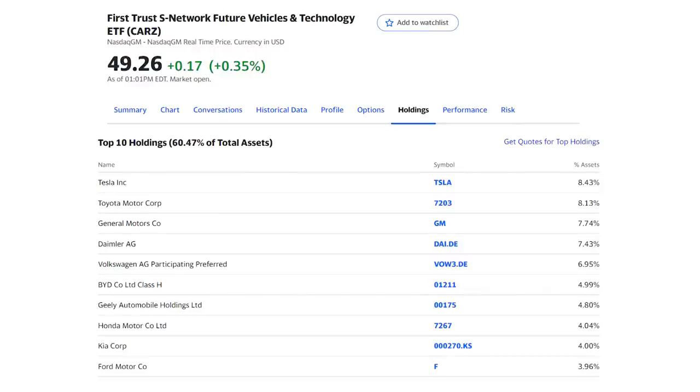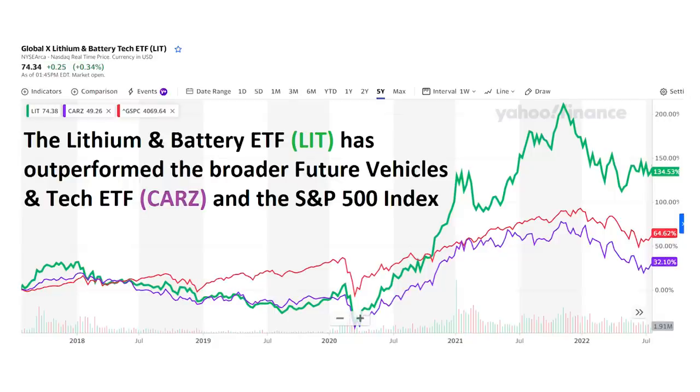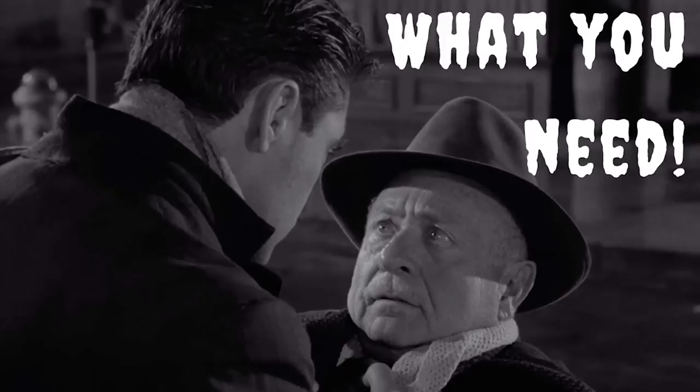For example, say you're excited about the trend in electric vehicles. You could invest in the Future Vehicles and Technology ETF, ticker CARZ, which holds shares of big automakers like Tesla, Toyota, GM, and Ford. But maybe you don't want just the car makers — you're more excited about EV technology and battery demand, so instead you could buy the Lithium and Battery Tech ETF, which is much more narrowly focused. That focus would have paid off with a 135% return on that lithium ETF over the last five years, beating both the Future Vehicles ETF shown here in purple with a 32% return and the broader S&P 500 index in red with a 64% return. That's the challenge for a series called Just One Stock — I can't tell you which ETF to buy because I don't know what trend you want to follow or what you need in your portfolio.